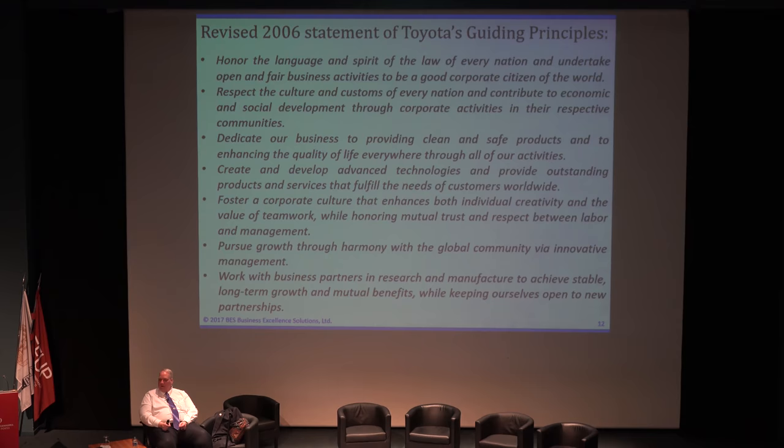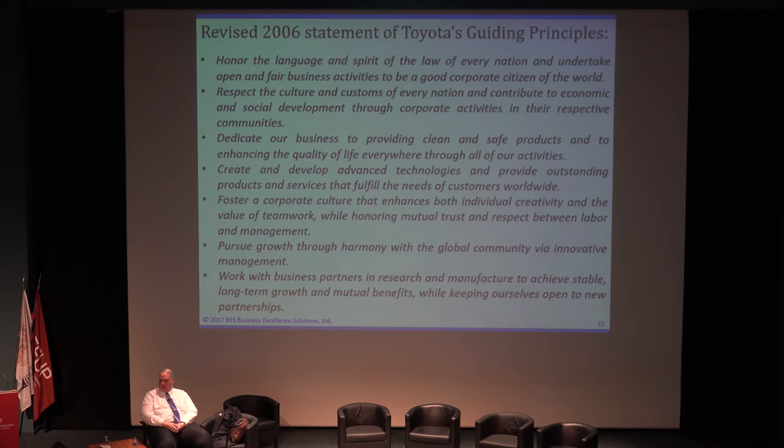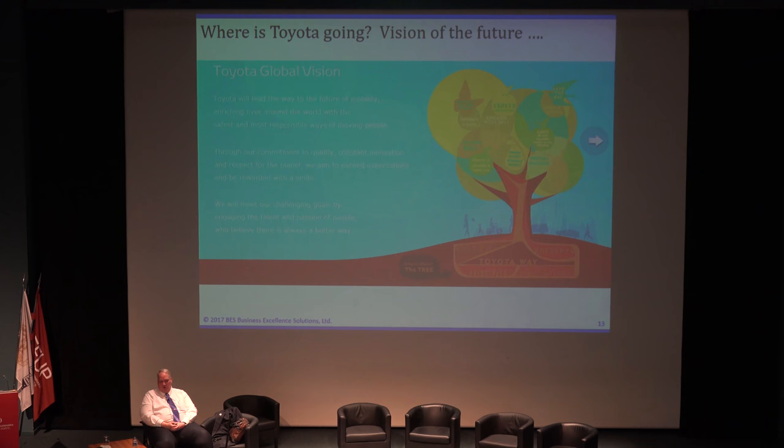From 1937 to 2006 — 69 years — the culture didn't change. All of the management systems that were created were created within the arms of that culture. It's very important to realize that culture has been a driver in Toyota.